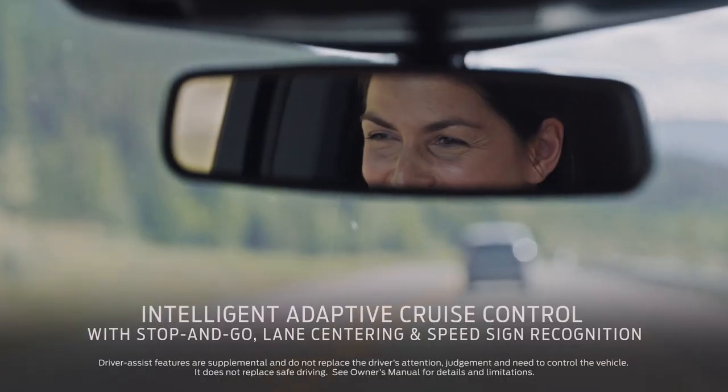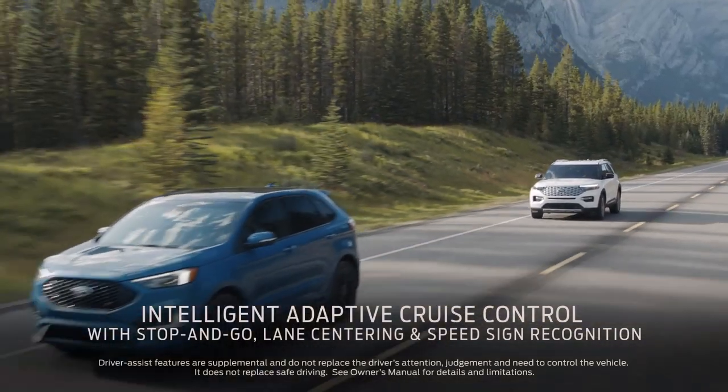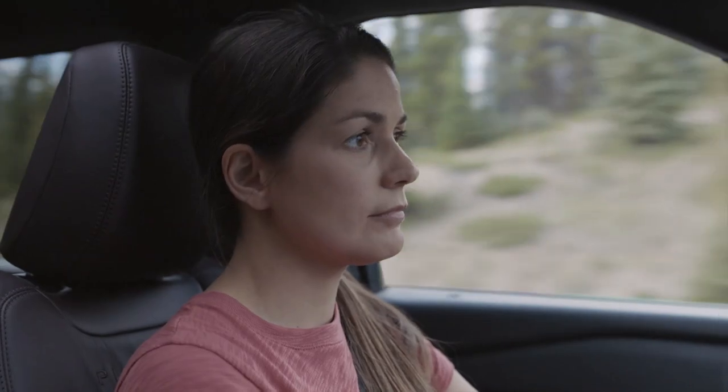We're often on the road, so the adaptive cruise control is really helpful. It'll speed you up, it'll slow you down, depending on the flow of traffic. I tried it and I was like, oh — game changer. This is great. It'll even read speed signs for you.